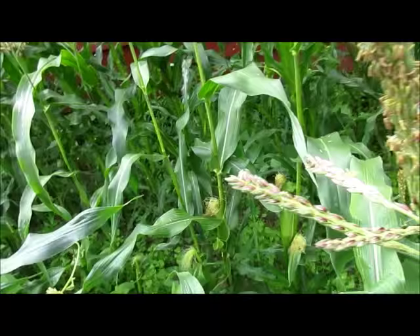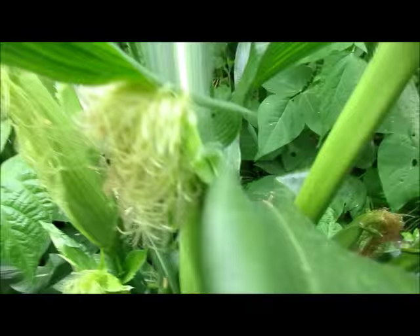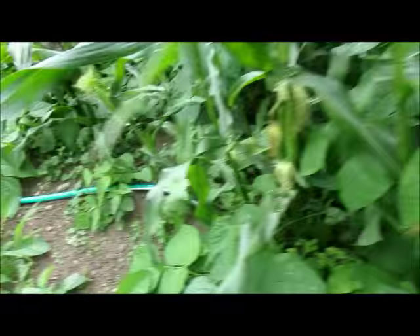Some of them are, of course, taller than the corn — it happens — but the beans are doing quite well. There's a lot of corn on these stalks. Like this one has three and most of them have at least two, so I'm pretty happy with that.